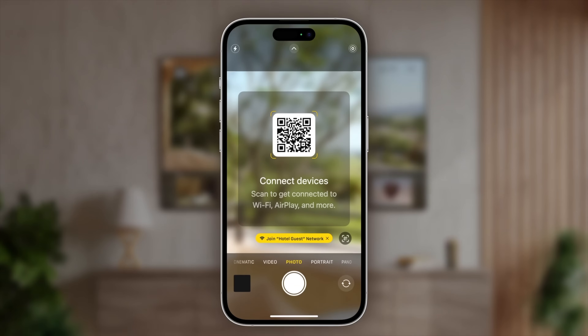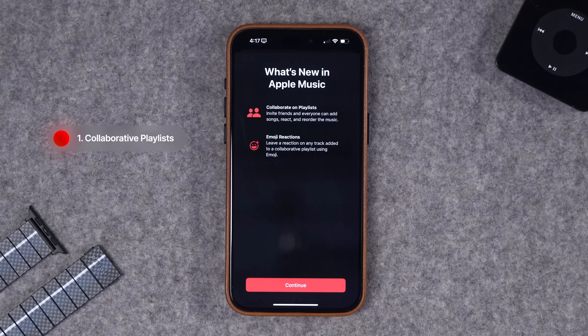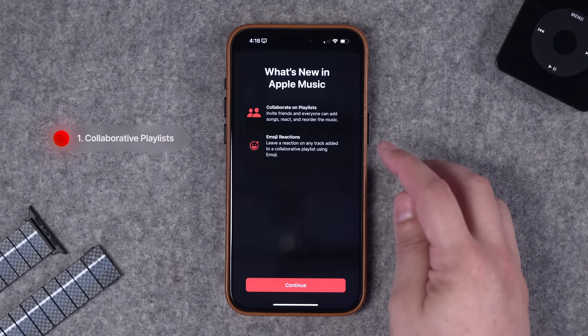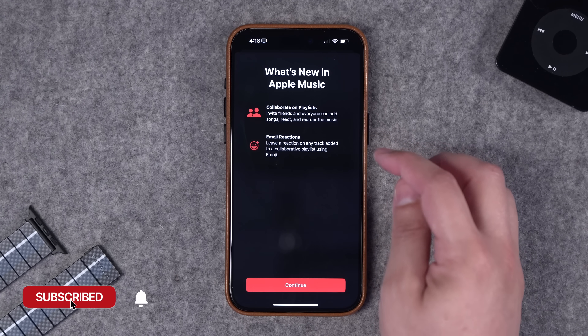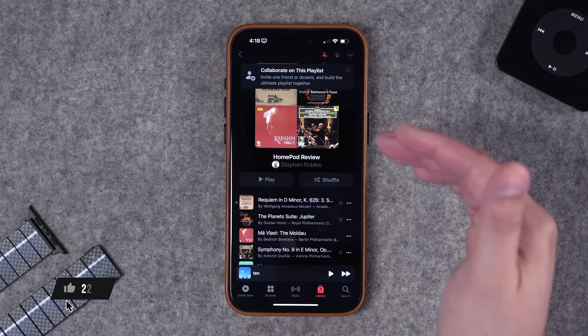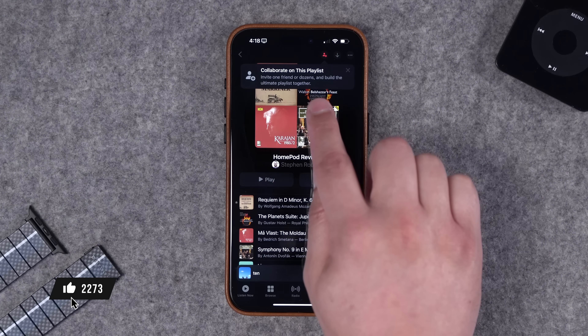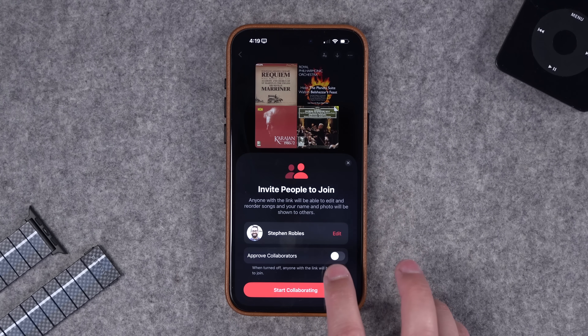First up is collaborative music playlists. The first time you open the Apple Music app after updating to 17.3, you'll see collaboration in playlists right here, and even emoji reactions in those playlists. When you go into a playlist — new or one you've already created — you'll see a new 'Collaborate on Playlist' option. Tap that symbol up at the top, then you can invite other people to join.